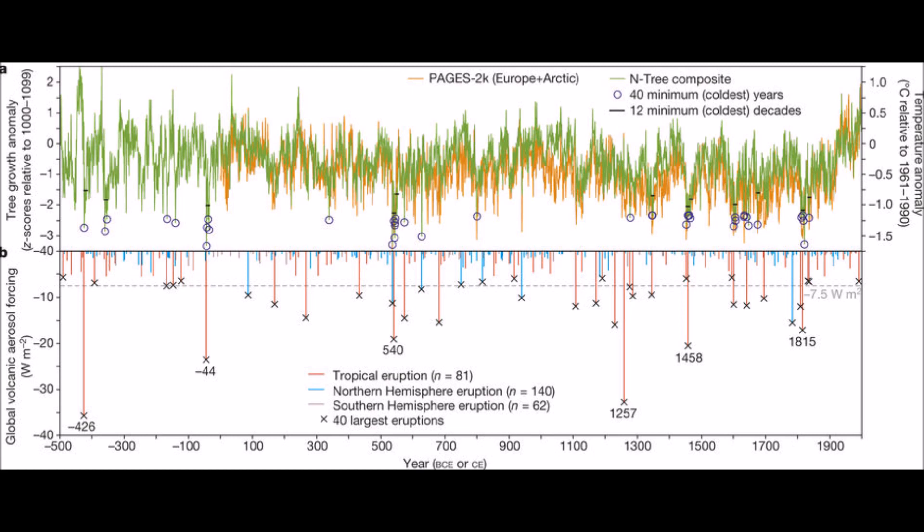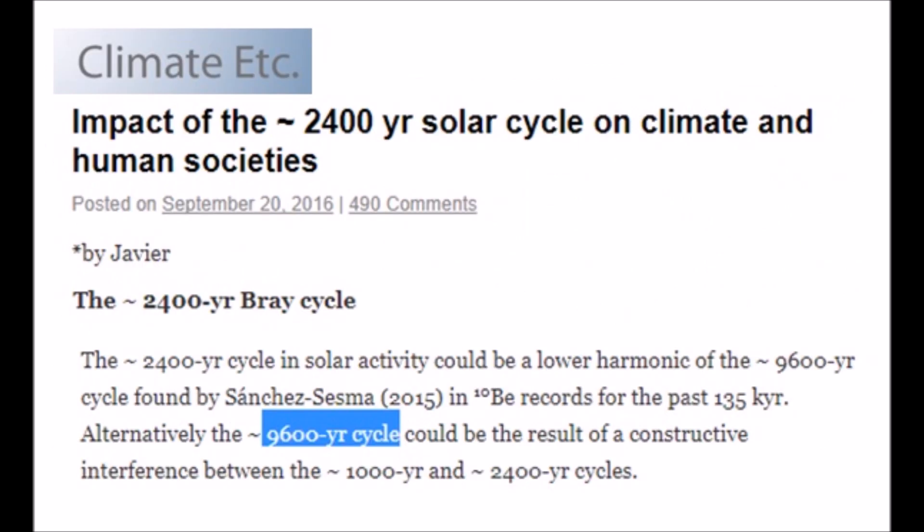Looking at the Bray cycle: what if more powerful cycles are compounding on top of John Casey's 206-year cycle, doubled into the modern minimum at 412 years? What if we're entering a 9,600-year cycle, or even back to a 2,400-year cycle? Jack Eddy also pegged a 1,000-year cycle. This could explain why obscure volcanoes are starting to go off under ice sheets and melting glaciers everywhere. If it is a 2,400-year cycle, that 426 BC eruption pattern is coming right back today.